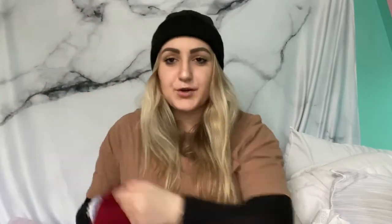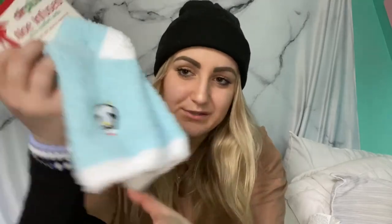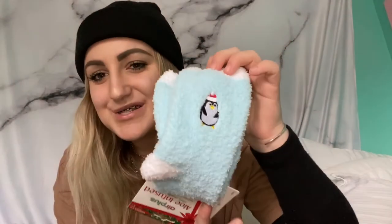Oh, I forgot to mention — I also got these little socks with cute little penguins on them to keep my feet nice and warm.